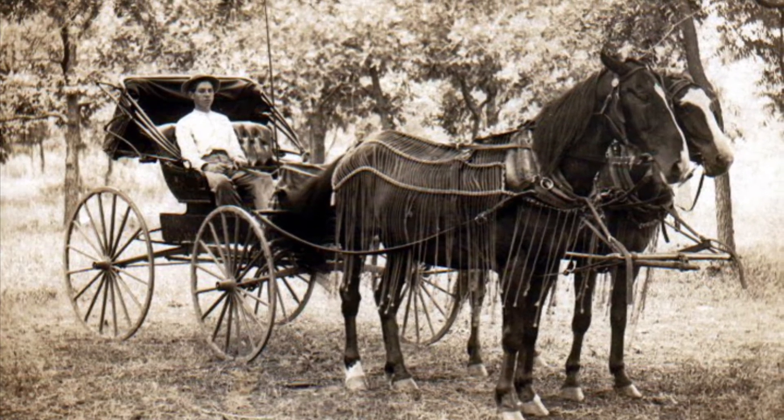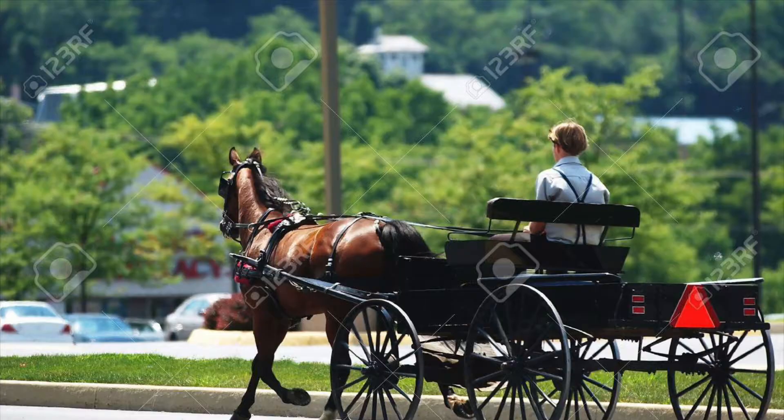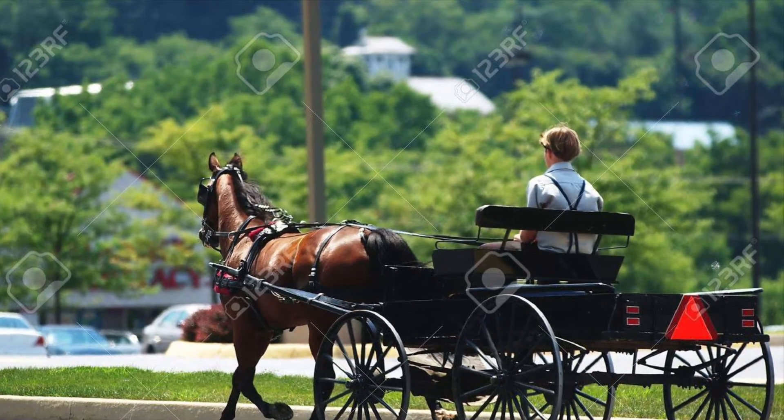Traveling by horse was still faster than the first cars. Before cars, people used horses and carriages. People have used horses for thousands and thousands of years to travel. They still use horses for traveling today.